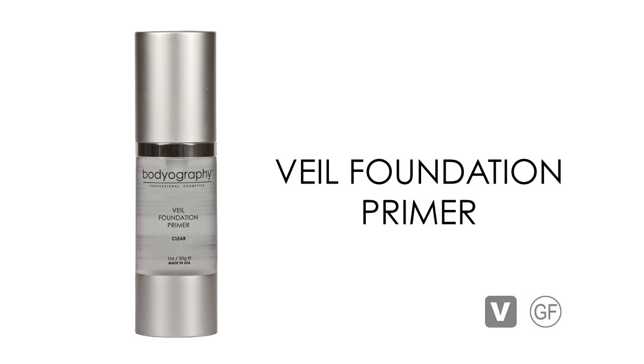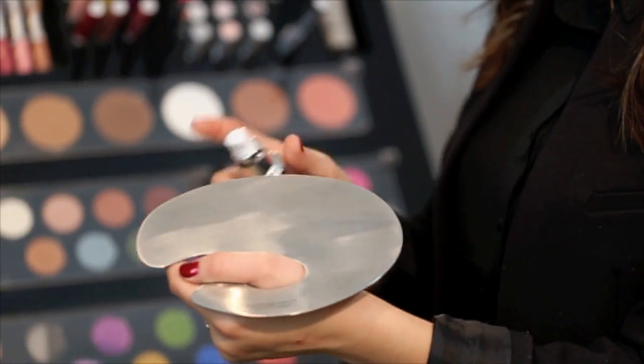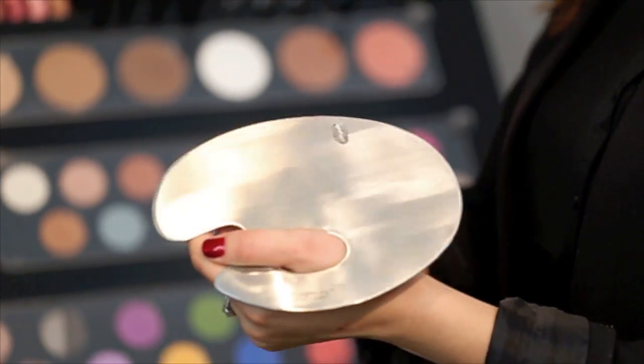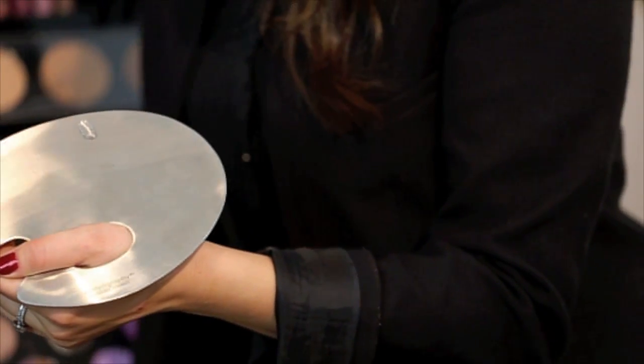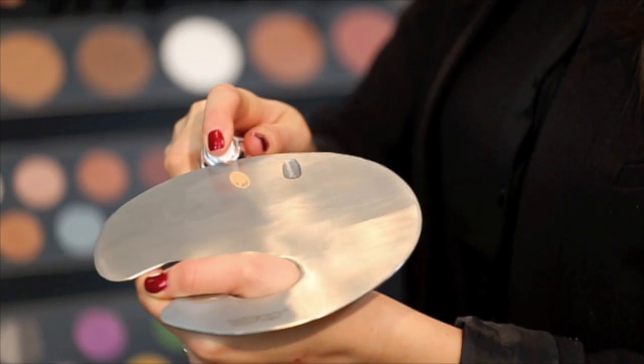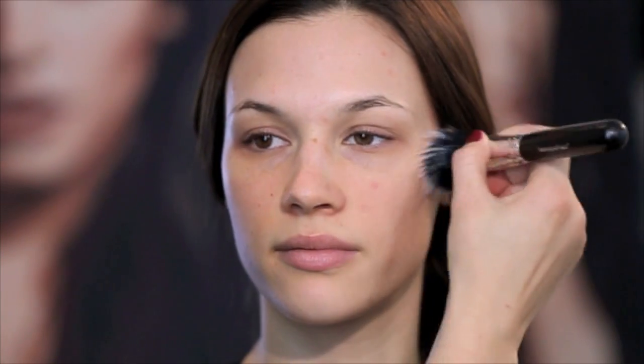Veil Foundation Primer. A high-grade silicone base creates a veil over your skin allowing your skin to breathe and never clogging your pores. Powerful antioxidant ingredient Dermaxil fills in fine lines and wrinkles up to 40% instantly, giving your skin a smooth and youthful appearance, all while vitamins A, E and grapeseed extract nourish and protect your skin.